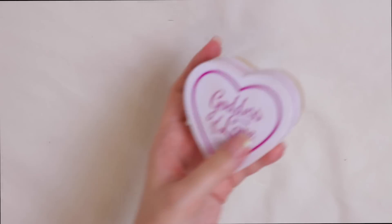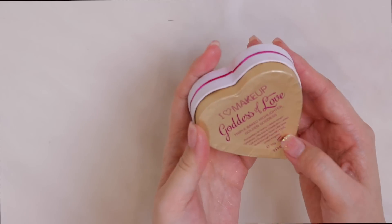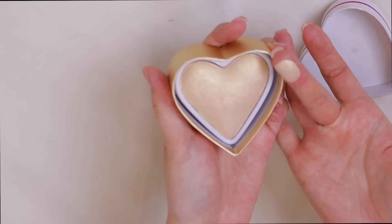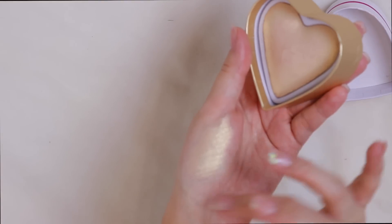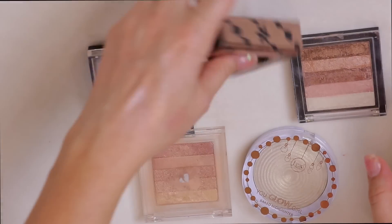This is from I Heart Makeup — the Goddess of Love Triple Baked Highlighter in Golden Goddess. I featured it in a recent haul. I think I said it was $5.99 in the video but it's actually eight-something. Look at that swatch though — it's worth every single penny. This is definitely staying.